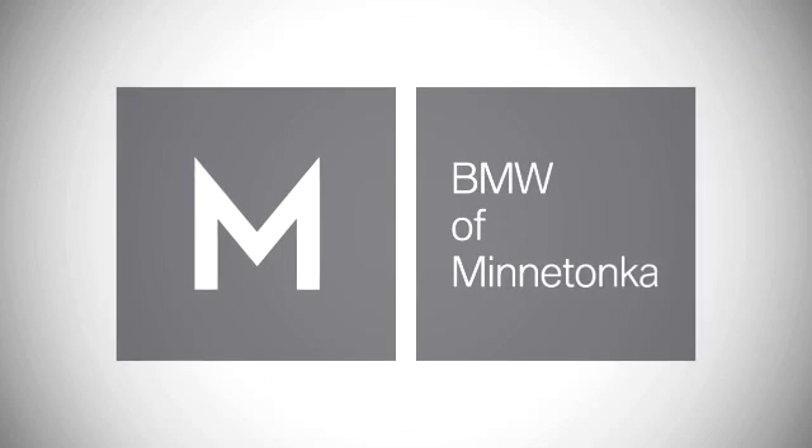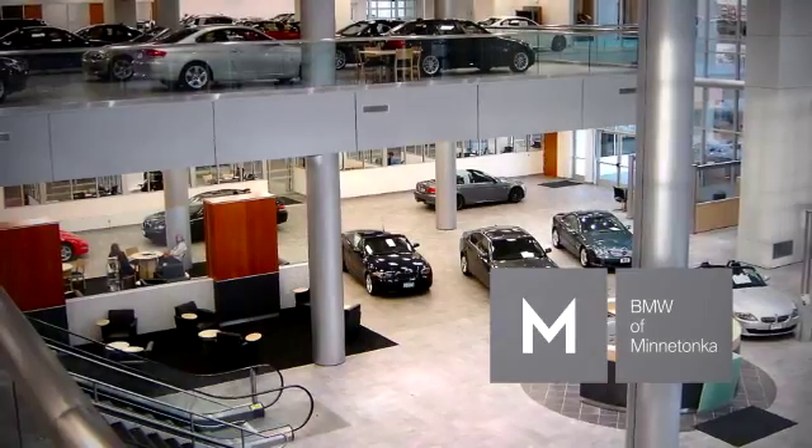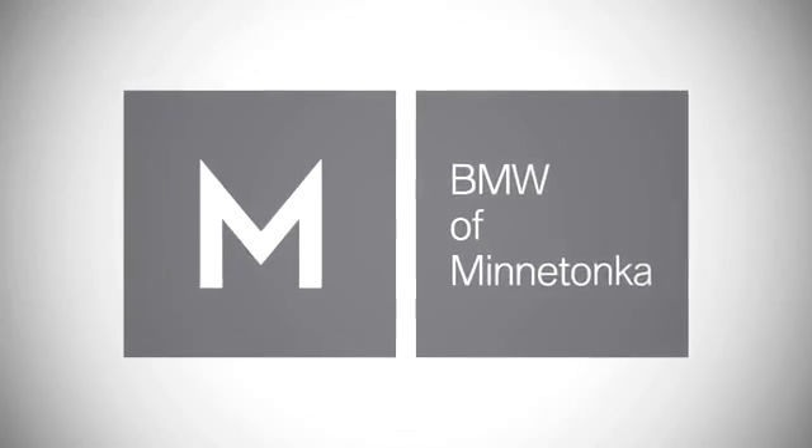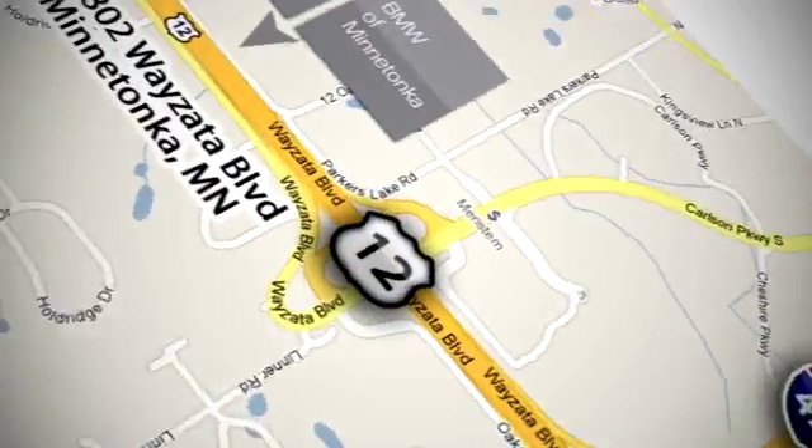BMW of Minnetonka — the Twin Cities' only locally owned and operated BMW dealership. We're conveniently located at 15802 Weiseta Boulevard in Minnetonka, Minnesota.